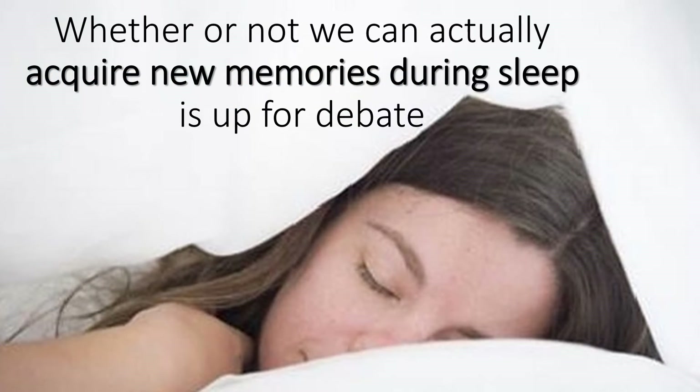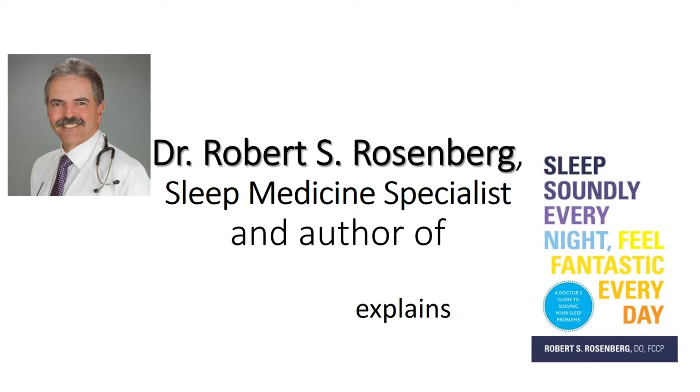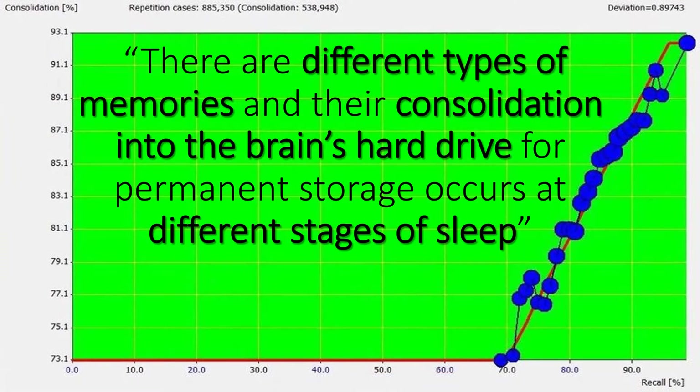Whether or not we can actually acquire new memories during sleep is up for debate, but throughout our resting time we do know a whole lot of consolidation is happening. Dr. Robert S. Rosenberg, board-certified sleep medicine specialist and author of Sleep Soundly Every Night, Feel Fantastic Every Day explains: during sleep, recent memories, such as those of that day, are transferred to the higher cortical centers where they are consolidated into long-term memories. There are different types of memories, and their consolidation into the brain's hard drive for permanent storage occurs at different stages of sleep.